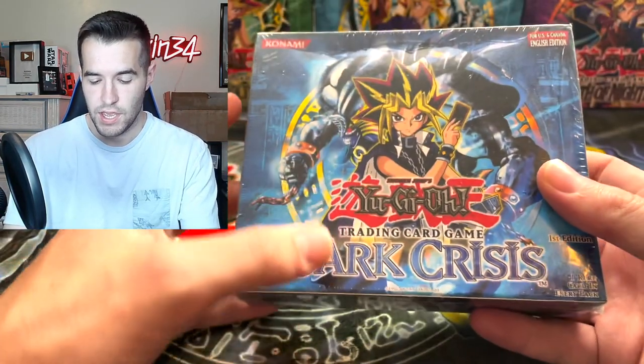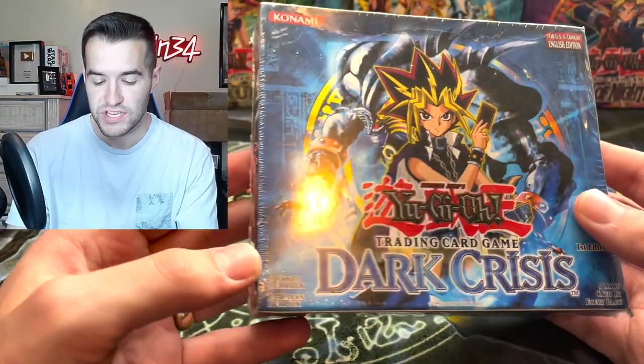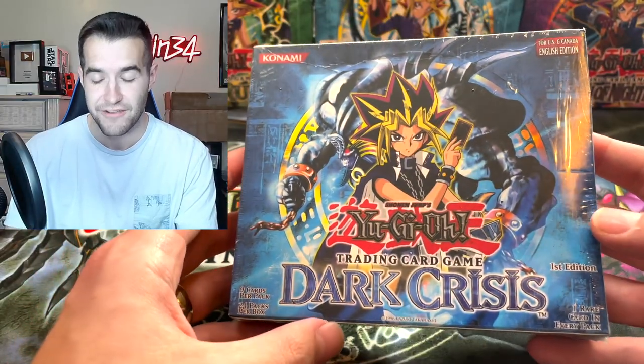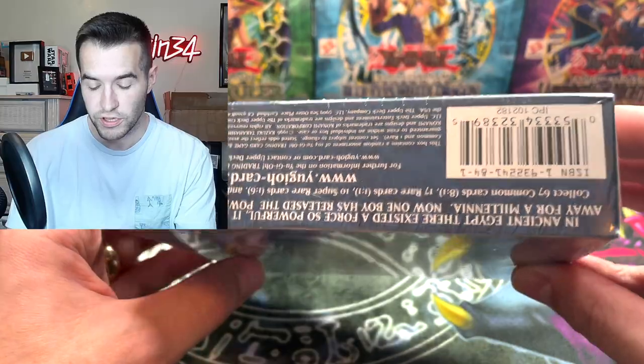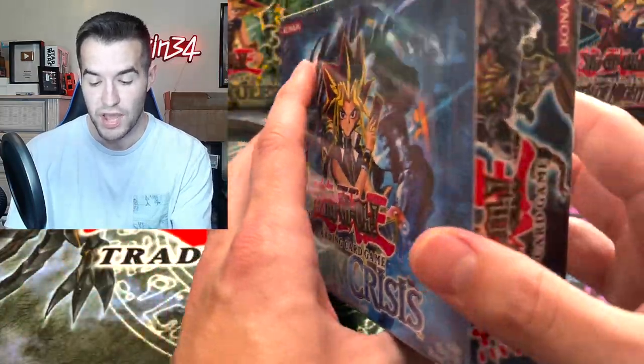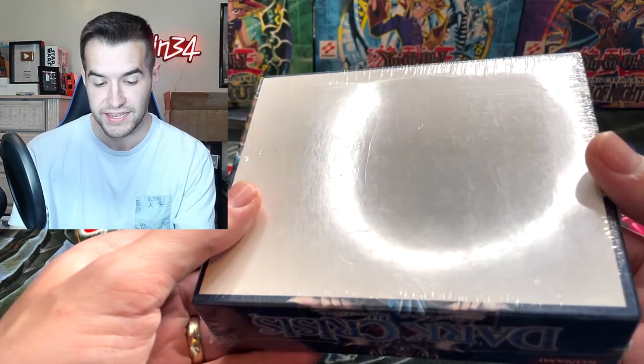First edition Dark Crisis — this is a 24-pack variant. Usually if you see Dark Crisis it's the 36-pack variant, but this one can actually pull the Vampire Lord secret rare, so it's really really awesome. You just do not see this box that often, so it is pretty cool.